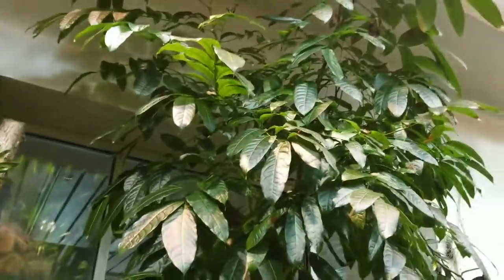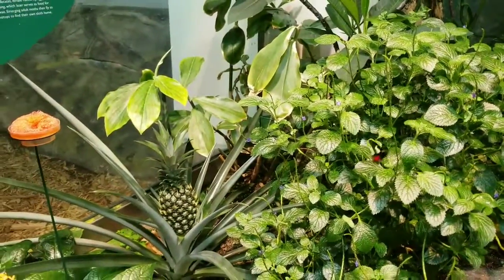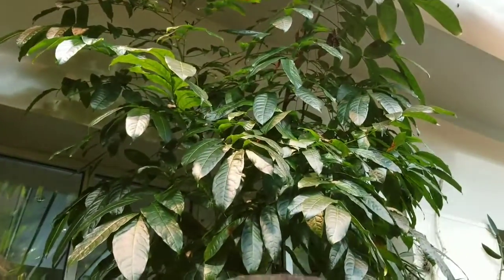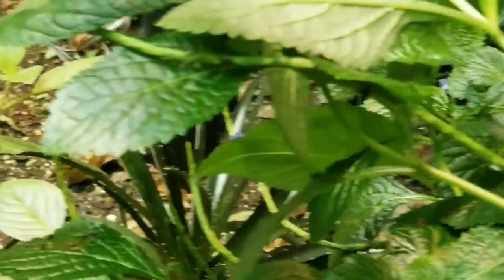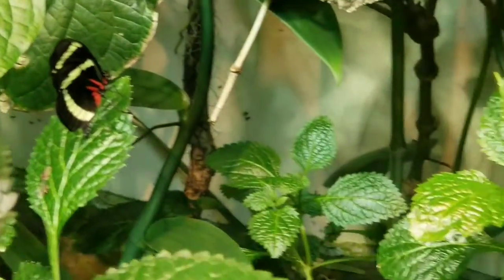There's butterflies up in this tree. She's on paper, honey. She's good. She is in the box. Aren't they so pretty?